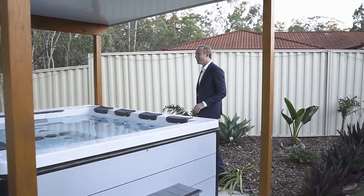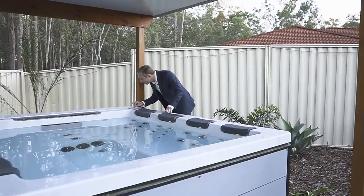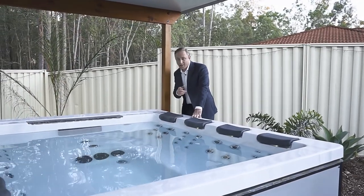Oh, talk about luxury! Would you have a look at this bar? It's even got its own touchscreen control panel. Now that's fancy.